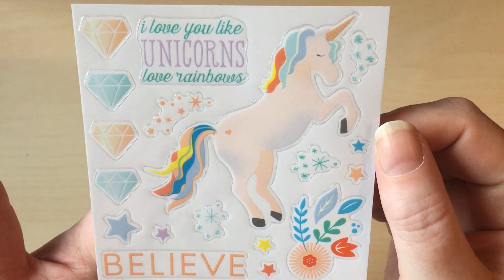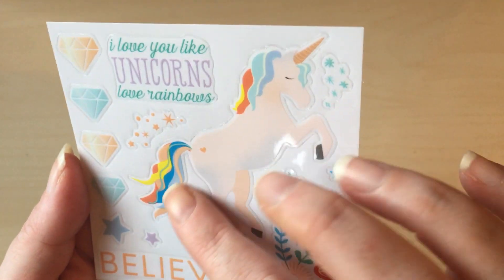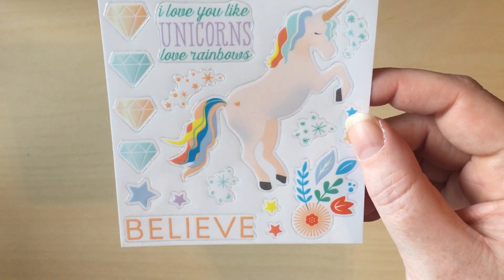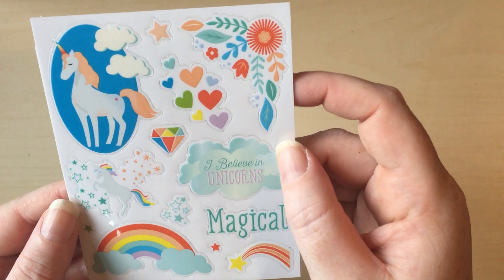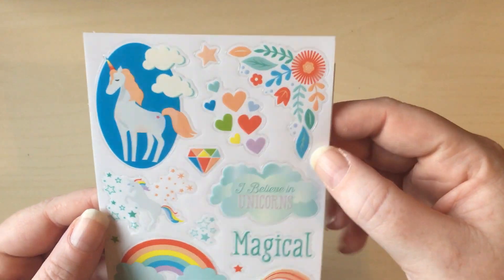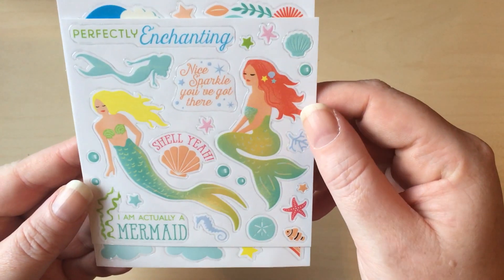Then there's lots and lots of awesome unicorn stuff — I love unicorns and love rainbows. There are some diamonds, your 'believe' stickers, and this beautiful big unicorn — I love it. You'll actually see on my Instagram that this week has been unicorn-themed thanks to this beautiful gift. The next ones have some more unicorns dancing in the stars, 'I believe in unicorns,' 'magical,' and some rainbows — I just love it.